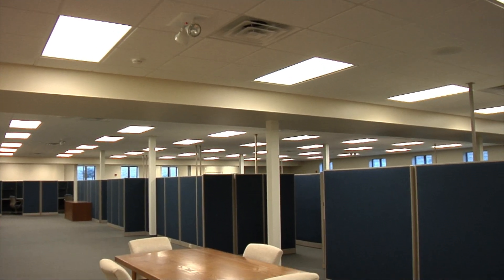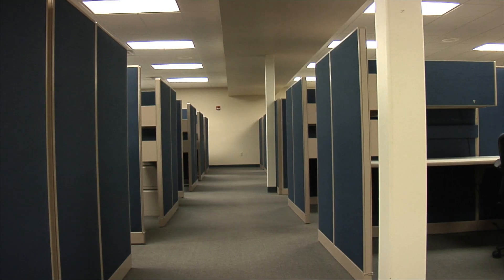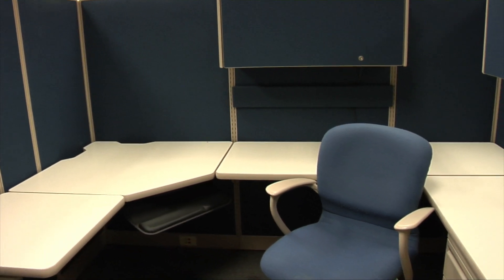When it's time to get down to business, this facility provides one of the largest office centers in the area. The business center is wired for telephone, cable, high-speed internet, and a building-wide computer network, fully installed and operational.